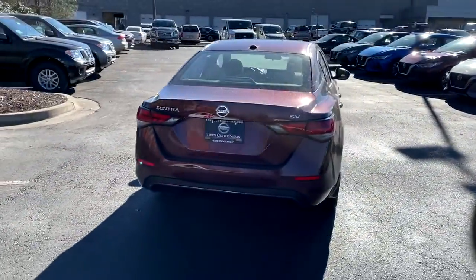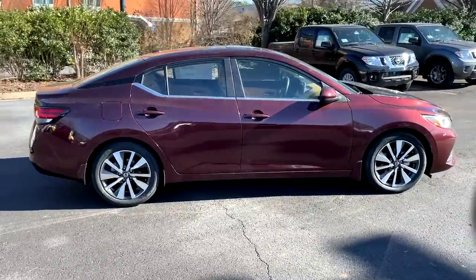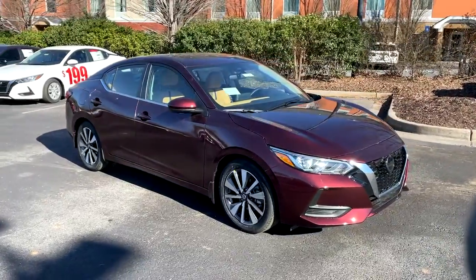These are just some of the great options this vehicle comes with: electronic stability control, trip computer, bucket seats, power windows, and power steering.